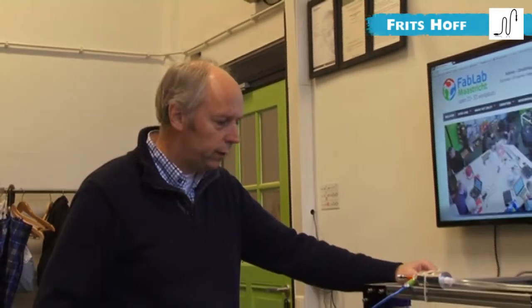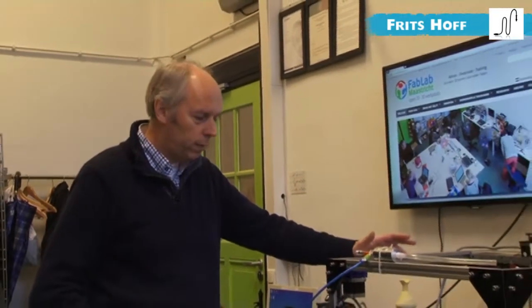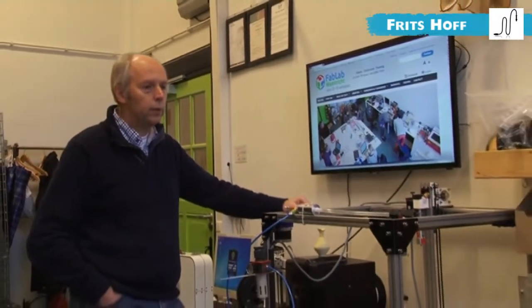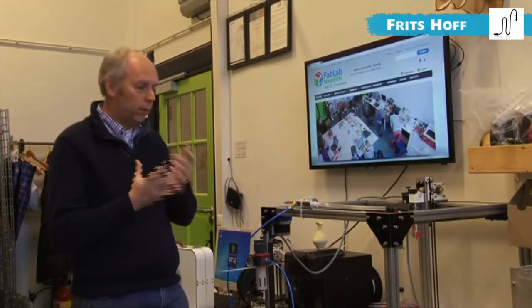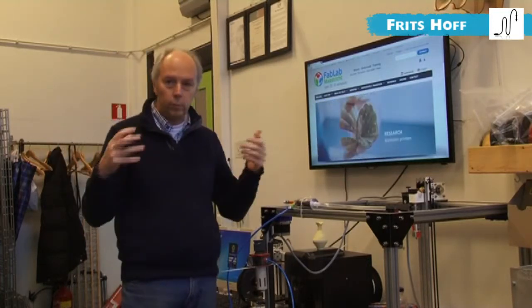You can do that with funding from the government, just like other innovations that universities do. I think every FabLab should have some money to do that. Universities have special departments focusing on one topic, and one of the main opportunities of a FabLab is that you can combine ideas and then speed up innovation, also in an affordable way.